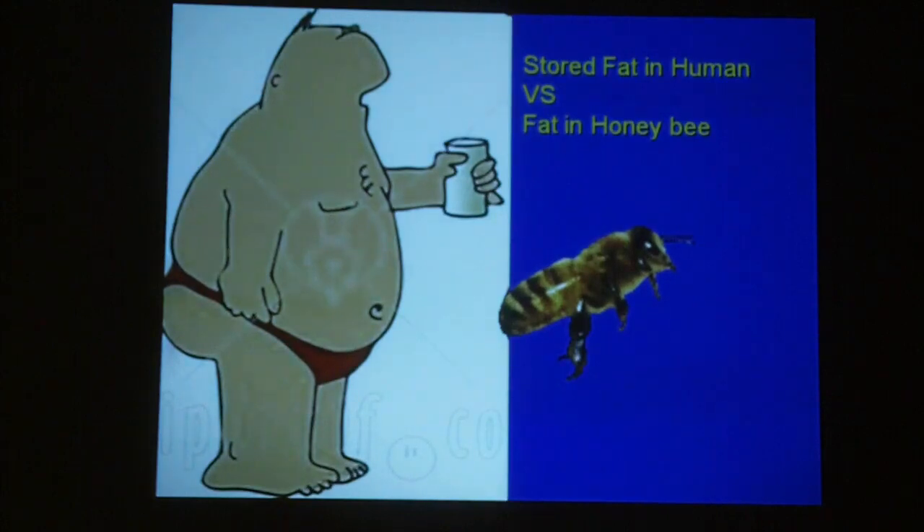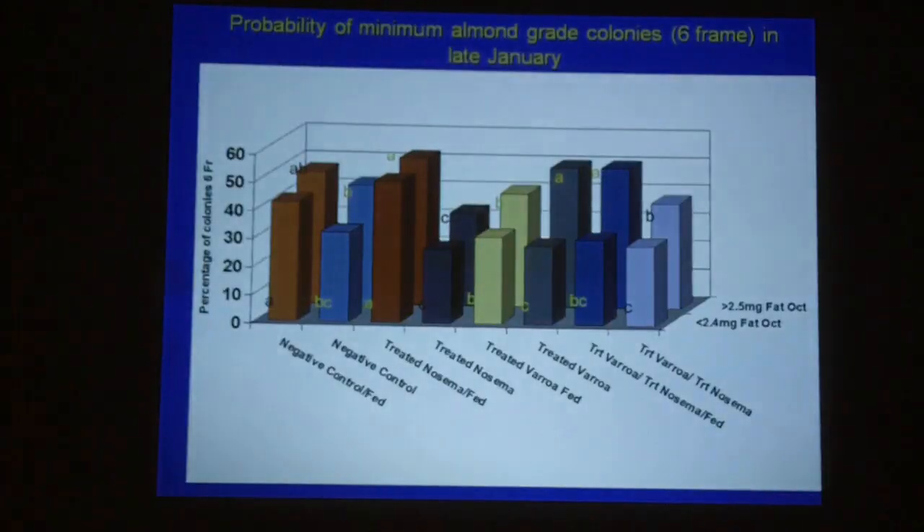Unlike in humans, where stored fat is something your doctor tells you to lose, we do want fat honeybees. We want bees to store more fat so they'll be healthier, and they also produce more brood.